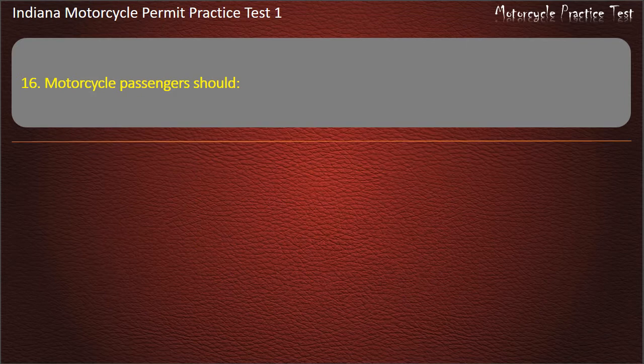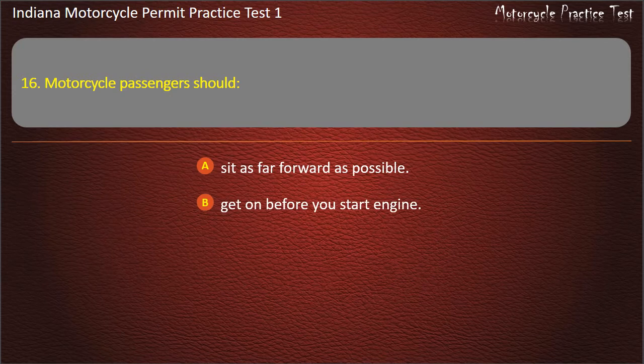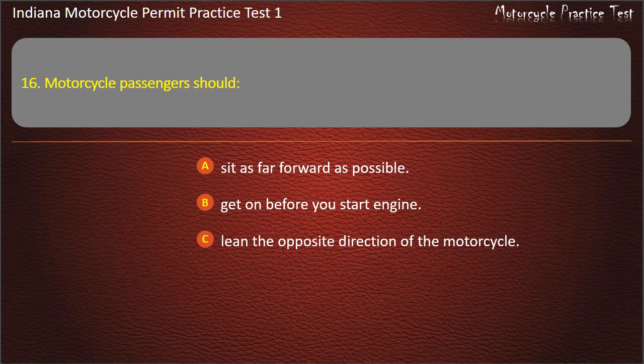Question 16: Motorcycle passengers should: Sit as far forward as possible, Get on before you start the engine, Lean the opposite direction of the motorcycle, or Put feet down when stopped. Answer: Sit as far forward as possible.